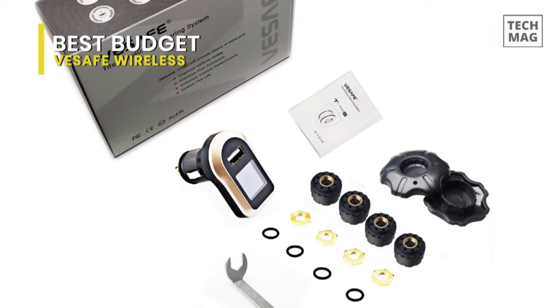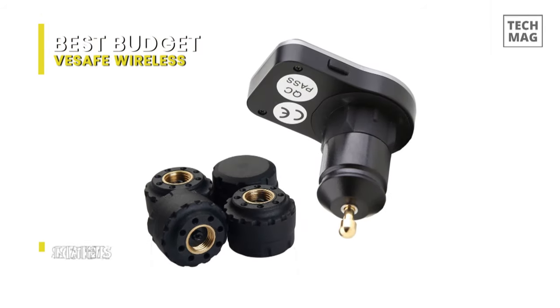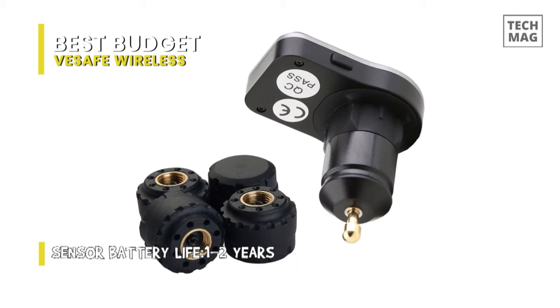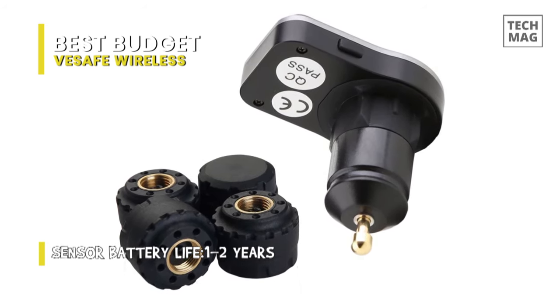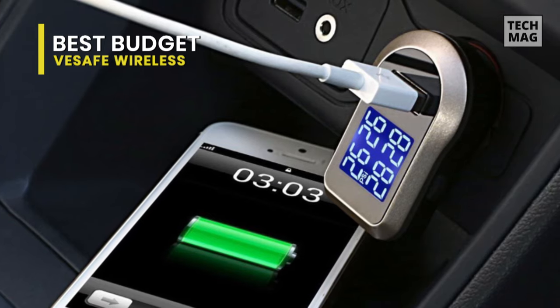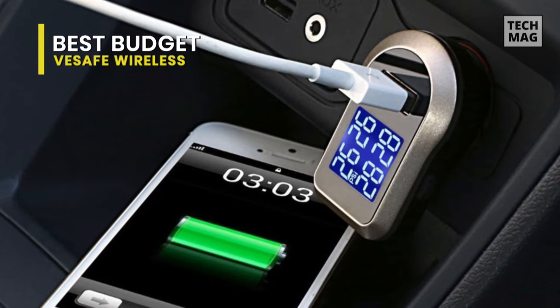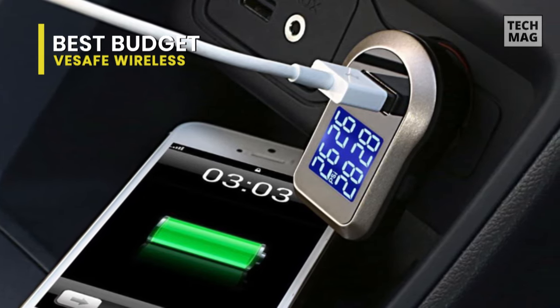It detects pressure continuously and transmits data every five minutes. If there is no abnormality in the tire, it transmits immediately when any abnormality is detected. For its monitor, the display is powered by a cigarette lighter, is plug-and-play, and comes with an extra USB port for charging, making it suitable for all USB-powered devices.